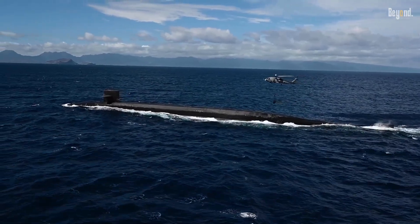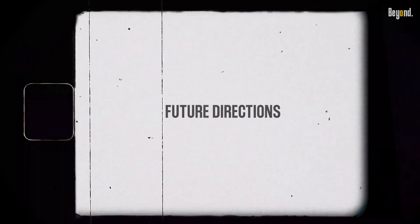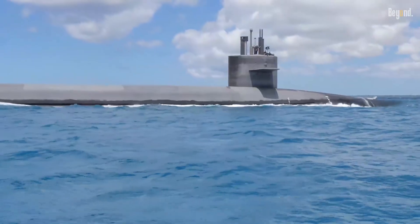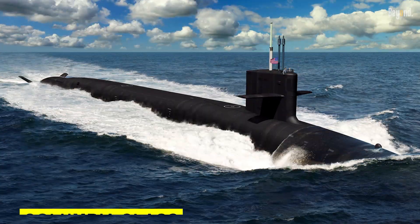Equipped with stealth features, it's almost invisible when out on patrol, highly enhancing its deterrence posture. Presently, there are 14 Ohio-class SSBNs in service, and they are supposed to remain on active service for several more decades as they will be replaced with the newer submarine class, the Columbia class.